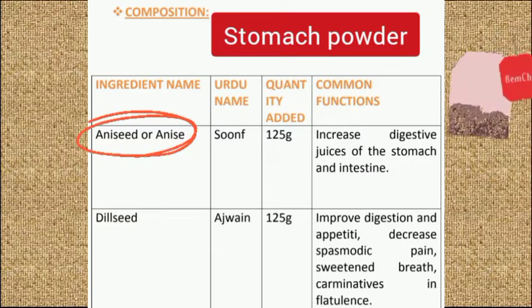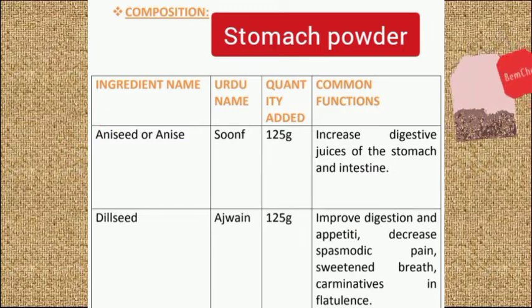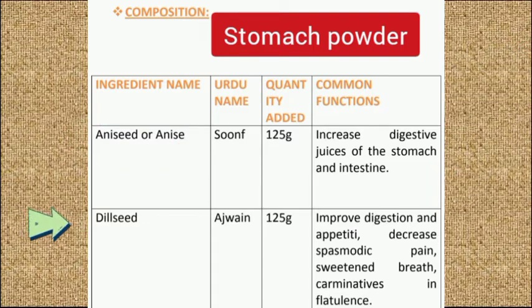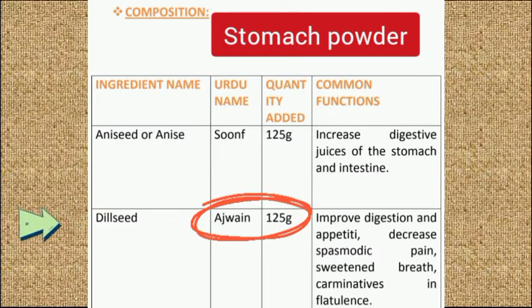Take aniseed, also called sounf, 125 grams in quantity. It increases the gastric juice of the stomach and intestine. Take 125 grams of ajwain seed. Ajwain improves the digestion process and increases appetite. It decreases spasmodic pain and sweetens the breath.